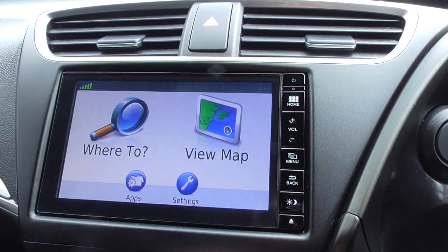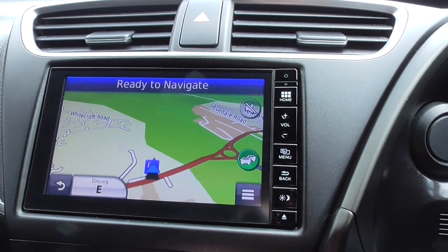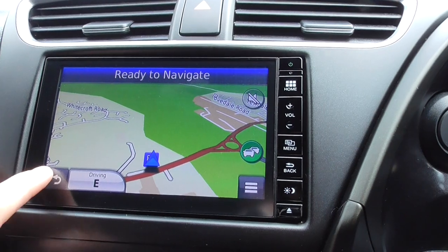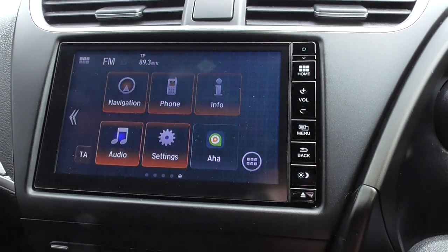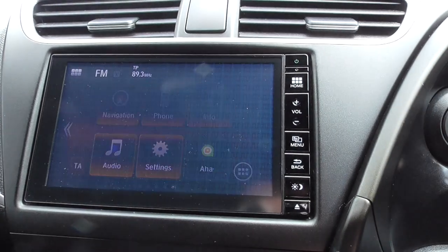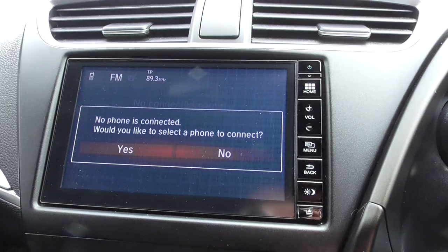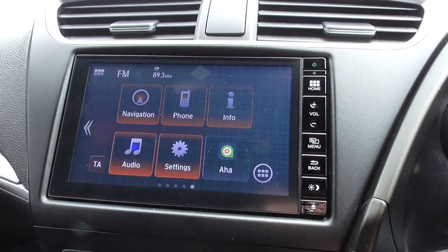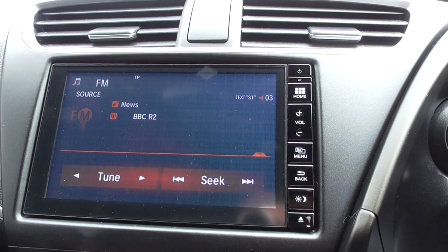We've got everything you would need. Satellite navigation — very similar to that of a Mercedes-Benz actually. The home button gives you navigation, phone, info and audio, so you can Bluetooth your device to this vehicle. The audio system is very easy to use and maintain.